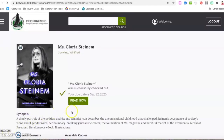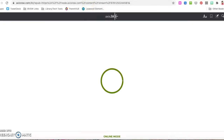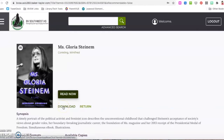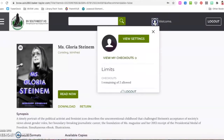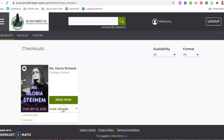Once that login successfully gets you in, it says that you have checked out that book. You can choose 'read now,' which takes you to an online platform to read the book, or you can choose 'download.' You can always go back under your checkouts and change the way you have decided to read the book.